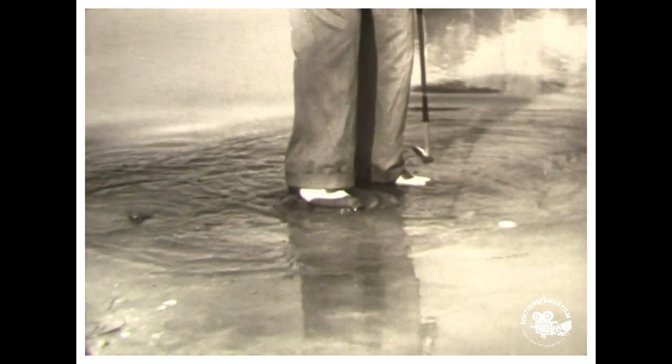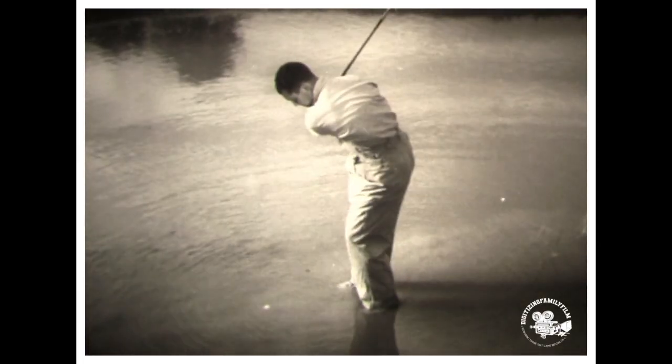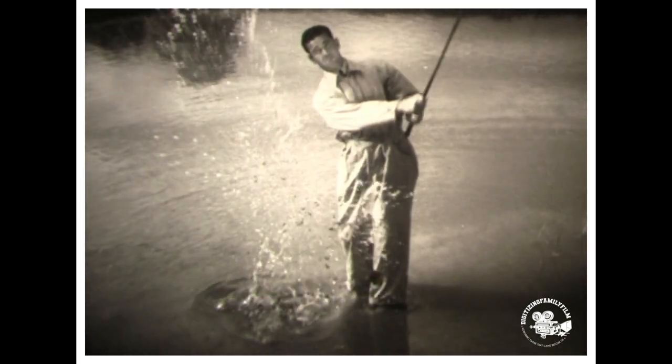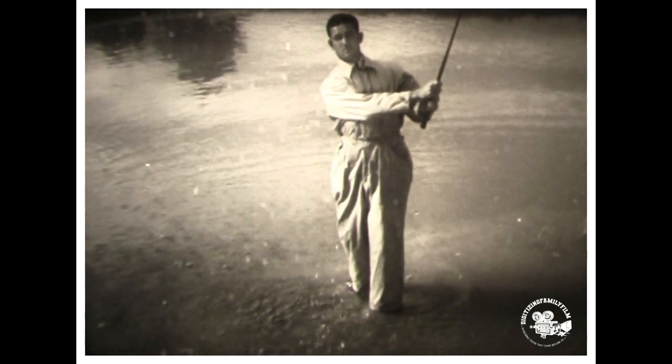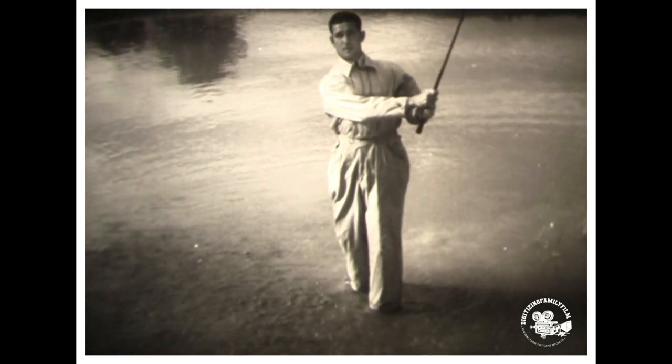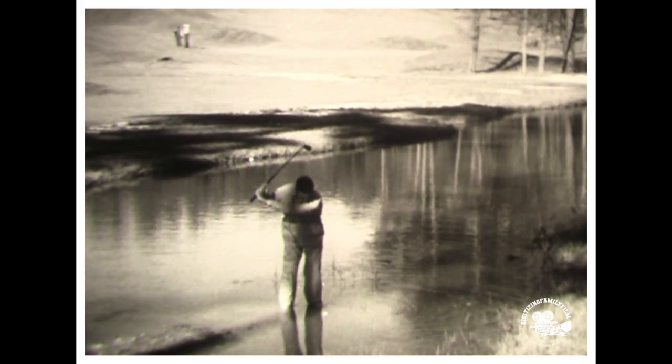With the ball in a water hazard, the best way to play this shot might seem to be picking the ball up — but Dick Metz has a better way. Careful not to touch the water, which would cost him a stroke, he takes a full swing with a wedge and blasts water, mud, and a golf ball toward the green — a shot very similar to an explosion shot from a trap. Dick does it again to show how to get it out of the water and onto the green.